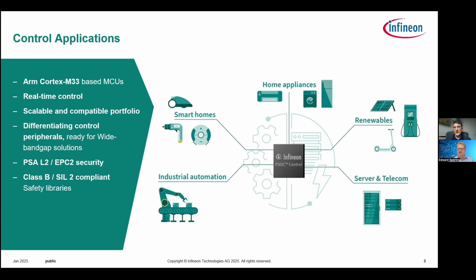A couple of things becoming more and more required in the market are security and safety. Security is becoming more relevant across the board — for OTA or telemetry requirements in server telecom, and for IP protection so developers can secure their software on these devices. In appliances, we've seen Class B requirements around functional safety for a long time, but now we're seeing a broader demand for SIL 2 certification on end applications, so these products are being made SIL 2 ready.